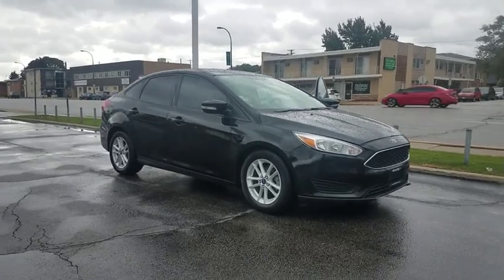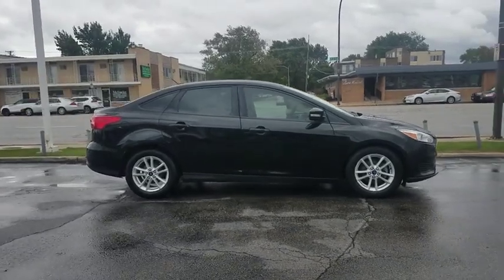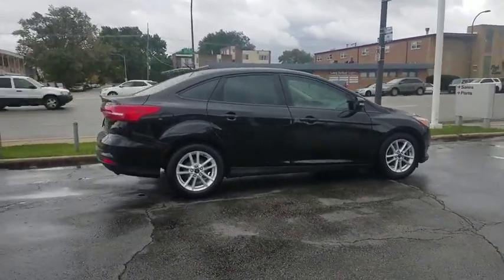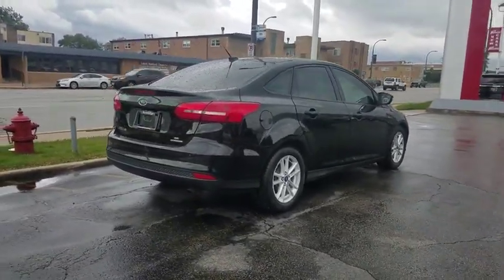We are pleased to show you the 2016 Ford Focus. Focus has more cool tech, more of what you're looking for. From any point of view, more than meets the eye. This vehicle has less than 55,000 miles.